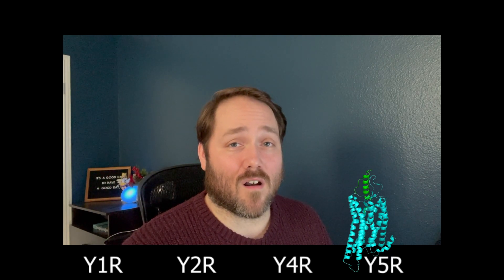Y4R is part of a family of receptors known as NPY receptors which include four different types: Y1R, Y2R, Y4R, and Y5R. But it's Y4R that's grabbing scientists' attention because of its crucial role in controlling hunger and weight. Recent discoveries have shown how important Y4R is in reducing appetite and aiding in weight loss in both mice and humans.